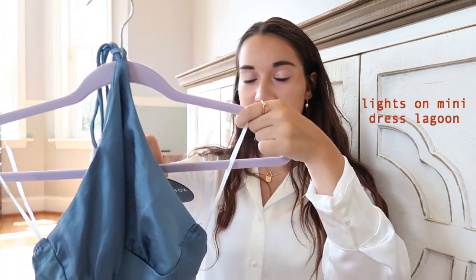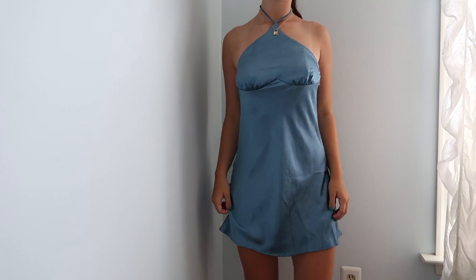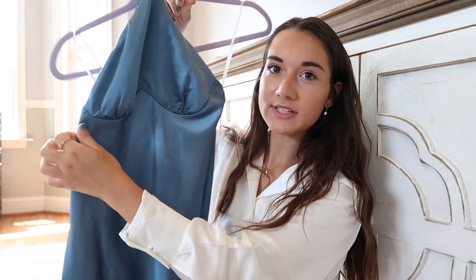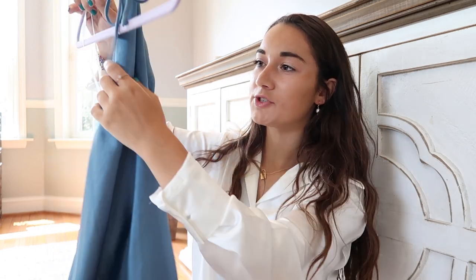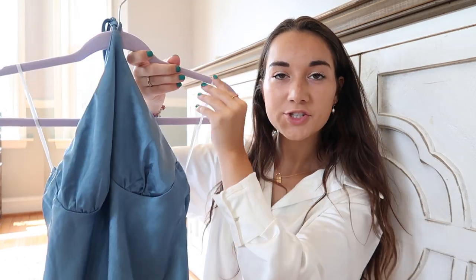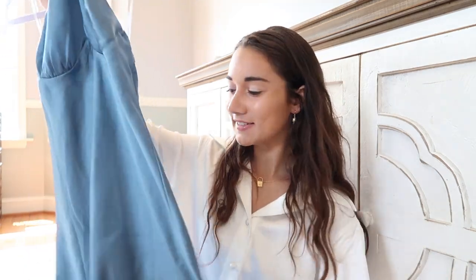First I'm going to start with dresses and skirts. All these dresses are kind of the same silky, thicker material. First is this beautiful blue dress — this is called the Lights On Mini Dress in Lagoon. It hits like a perfect place on your body; I love the length and the color. It has this cute little detail on the top where it goes into a little halter, and then cute little thinner ties at the back so it's adjustable. This would be great for a dance or a dinner.